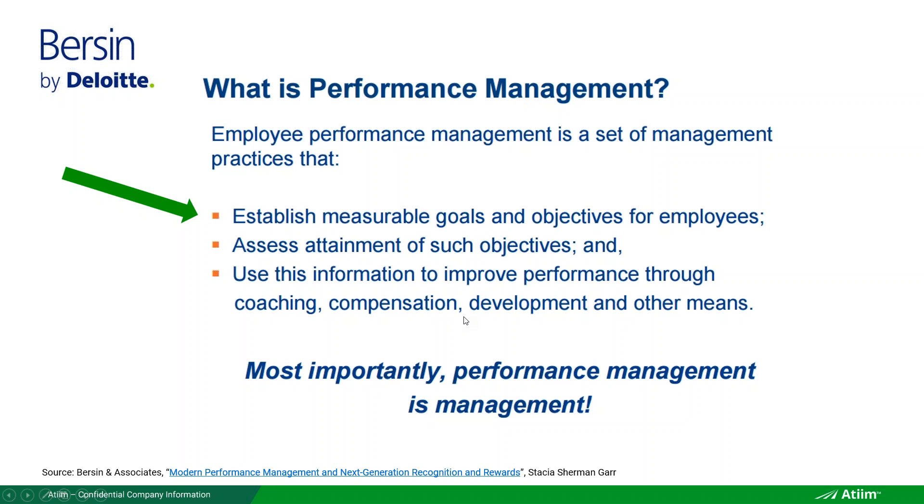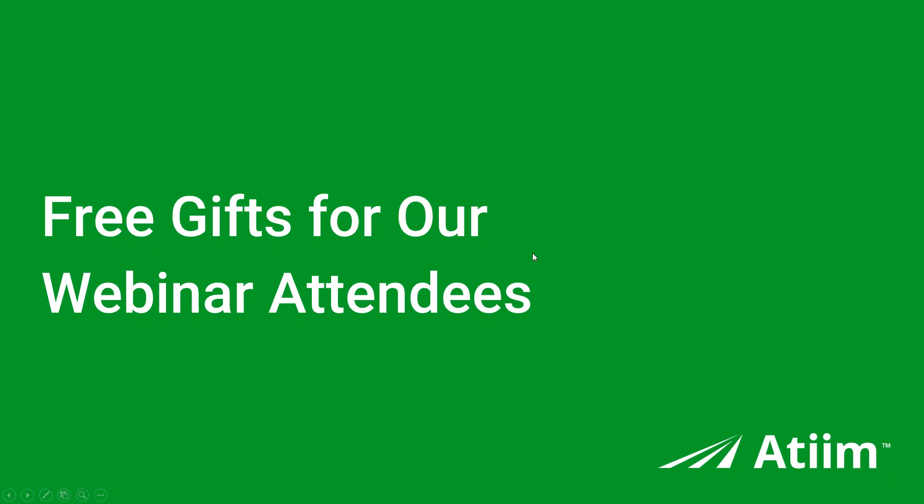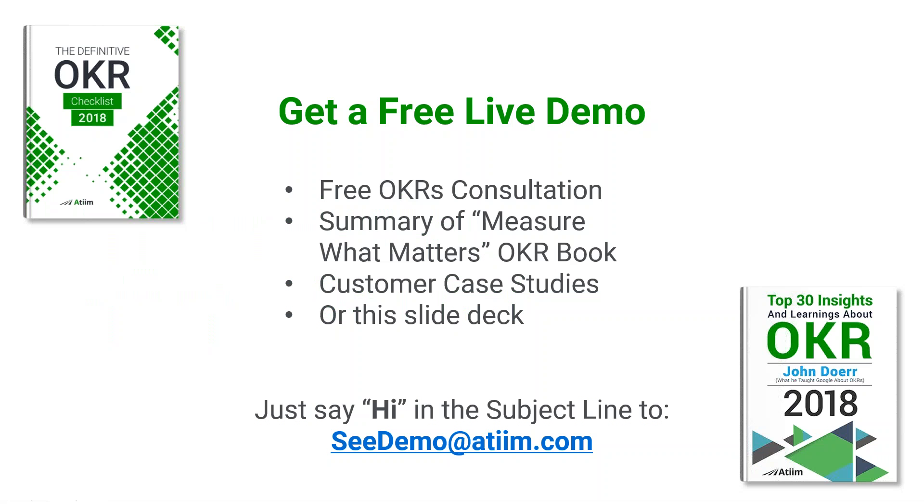That's pretty much the end of the webinar — I want to give about 15 minutes back to your day. We do have some free gifts: if you sign up for a free live demo, email cdemo at ateam.com. Someone on the sales team will get back to you — they're not going to push you to buy anything. They operate under an 'always be helpful' motto.